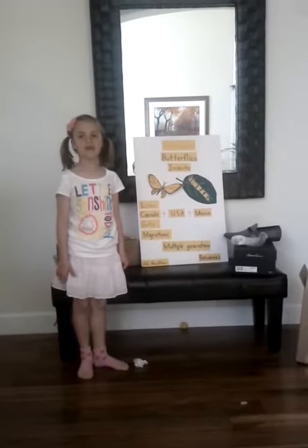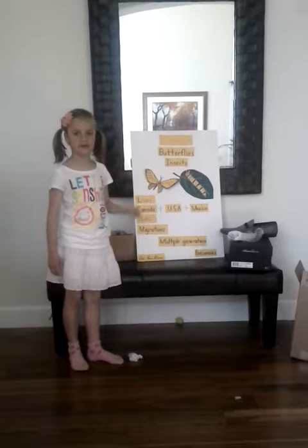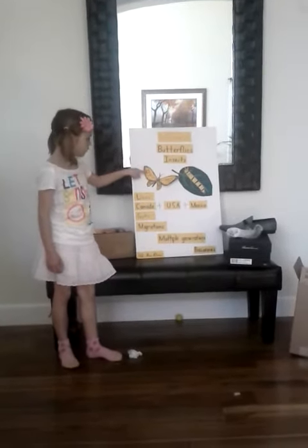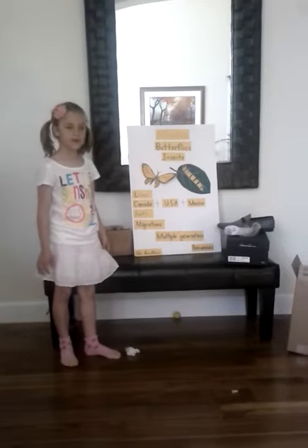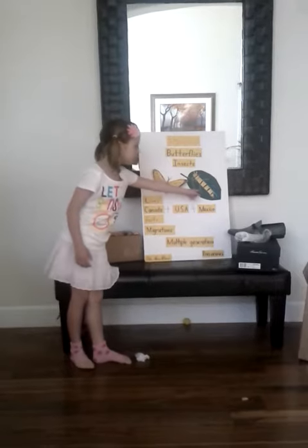Today I will present Monarch Butterflies. Monarch Butterflies are insects. They have black and orange patterns. These two pictures show a Monarch Butterfly as an adult and as a caterpillar.